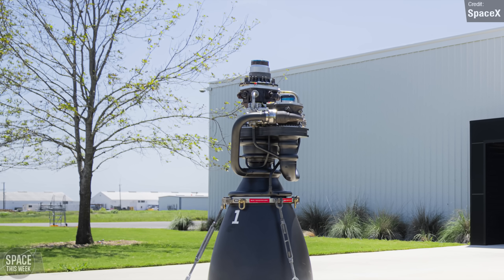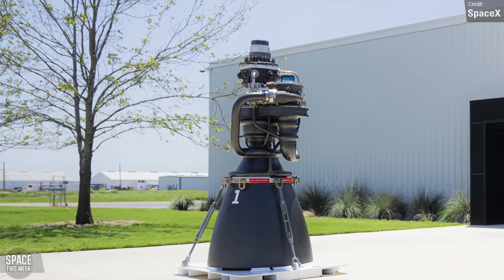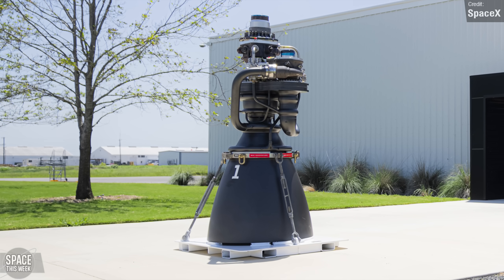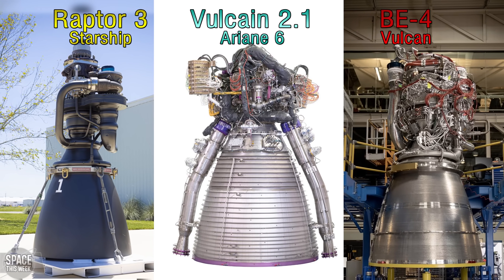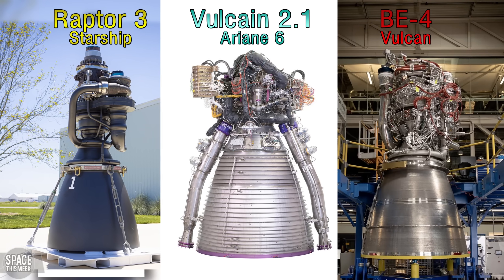I'm sure you've all heard the big news — the grand reveal of SpaceX's Raptor 3 engine. Upon first look, this thing looks so clean it could almost be a 3D render. We can compare it to two other modern engines — Ariane 6's Volcane 2.1 and Vulcan's BE-4 — and it's so minimalist by comparison.